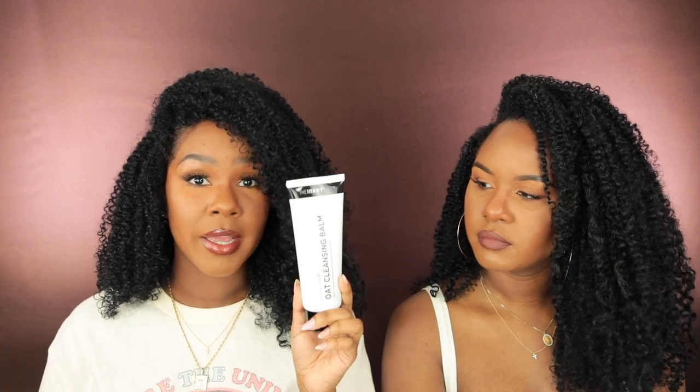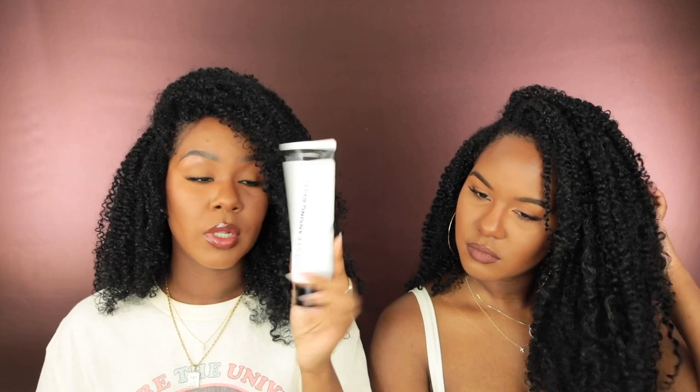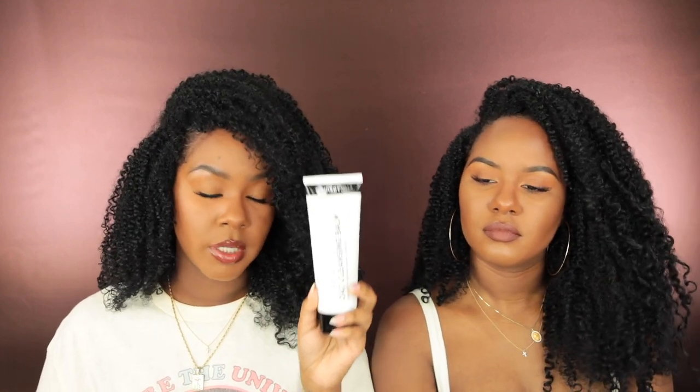This will be my second tube. I got two initially for myself and then decided to give the extra one to Kelsey. She's almost out of hers now too, squeezing the life out of the one she has. So if you guys are looking for a good cleansing balm, the Oat Cleansing Balm is the way to go.